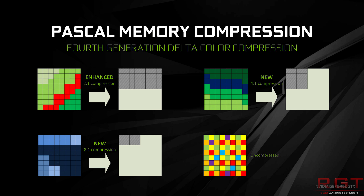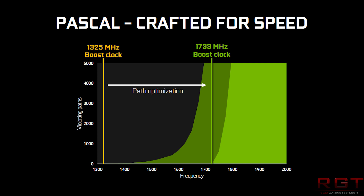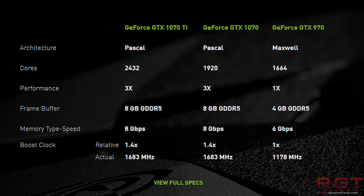Let's move swiftly on, as we have a fair bit to get through. The 1070 Ti has 2432 CUDA cores, which is a significant improvement over the 1920 of the 1070, and also uses 8 gigabytes of GDDR5 running at 8 gigabytes per second for a total bandwidth of 256 gigabytes per second.